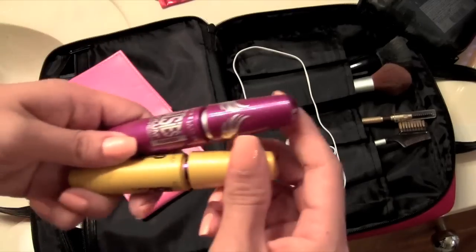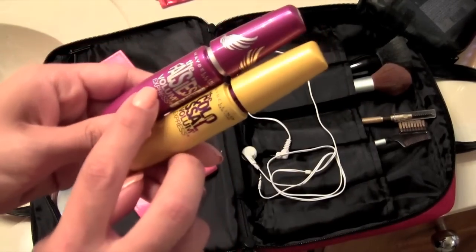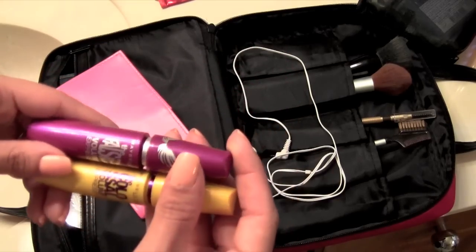I have these two mascaras — they're both by Maybelline: the Colossal and the Falsies Volume. I want to try the new one, the one in the teal container.